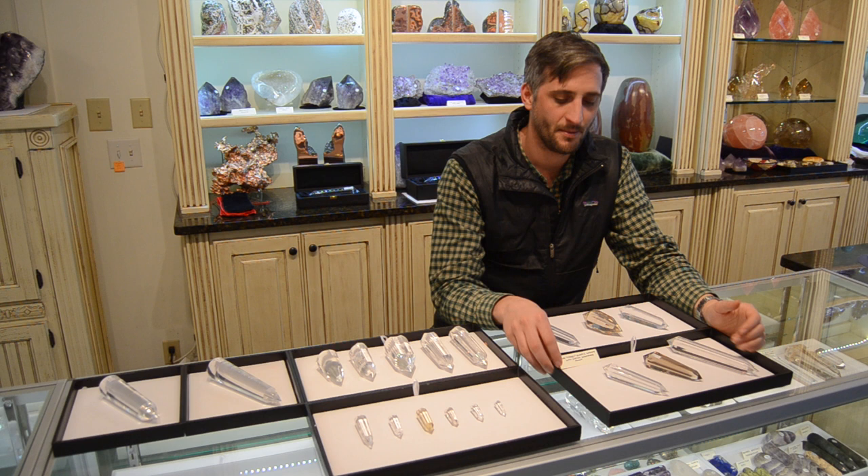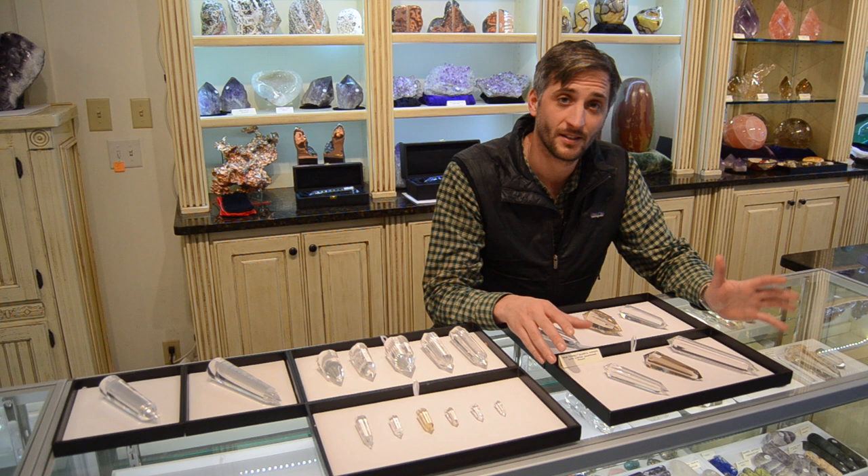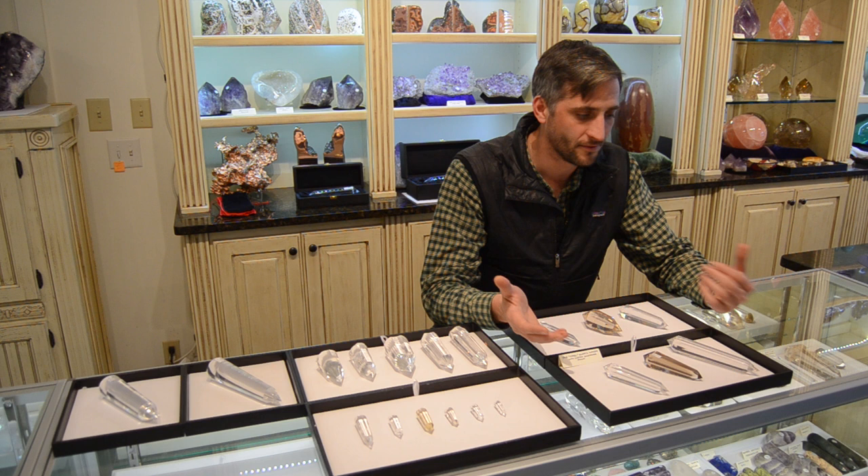Hey everybody, it's Derek from Points of Light. If you know me at all, or if you've tuned in to some of our podcasts and our other videos, you know that one of my favorite things in the world are true Vogel healing wands. We are so blessed today to have one of the largest selections anywhere of these Vogel crystals. We just came back from the Tucson show and we just got a large order in.